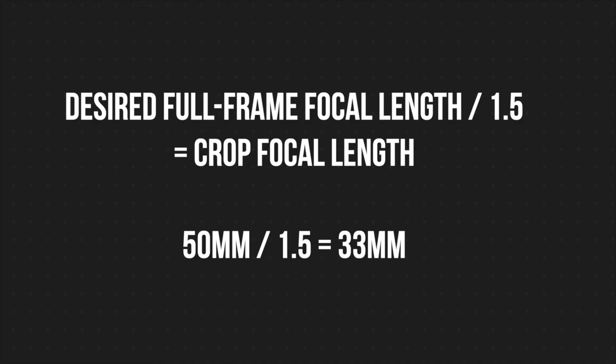But what if you want that 50mm look on full frame, but you can only afford crop sensor lenses? We do some calculating. We divide our desired full frame focal length by 1.5, which in this case is 50mm. So 50mm divided by 1.5 gives us roughly 33mm. But there's no such thing as a 33mm lens, so we're looking at getting a 30 or 35mm lens for our crop body camera. We can get similar looks of full frame, but which one actually looks better, and how much better?